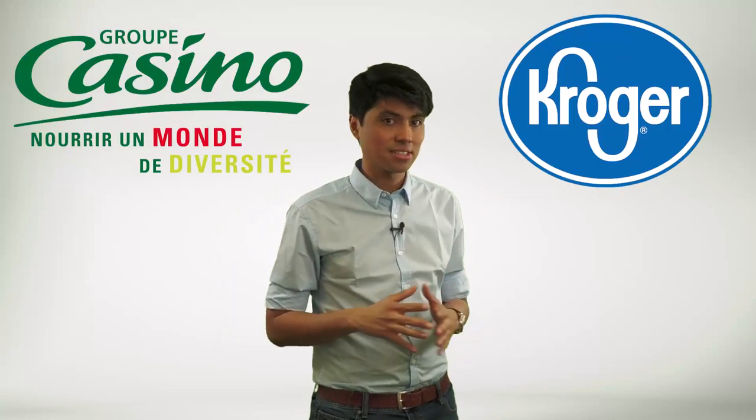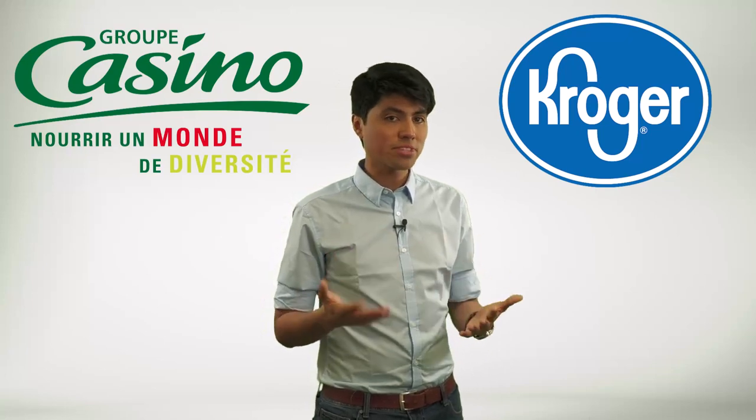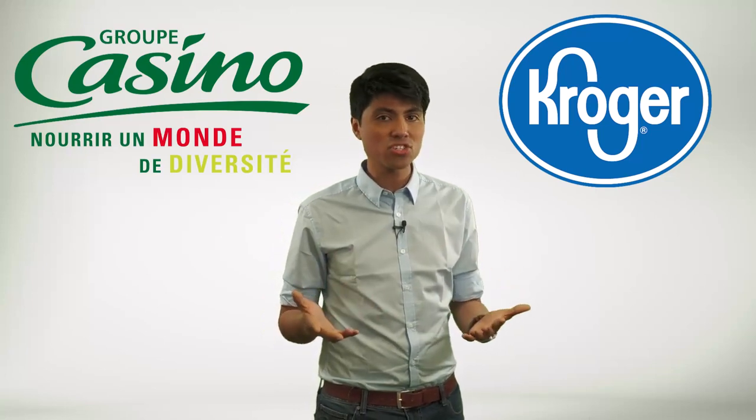Ocado's success in warehouse automation has led to partnerships with other retailers worldwide. This company now provides its robotics and warehouse management technology to companies such as Kroger in the United States and Casino in France, helping them to optimize their supply chain operations and improve customer satisfaction.